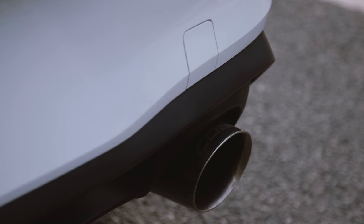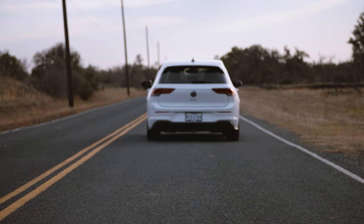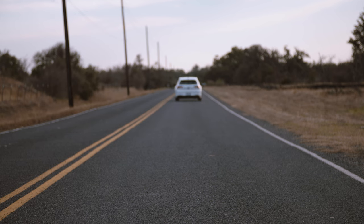Sound is the make or break deal for many people. Under load, this exhaust has plenty of growl without droning on the highway. It has just the right increase in volume and aggression without going too far with either.